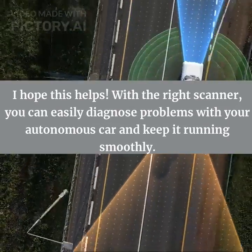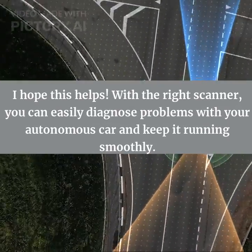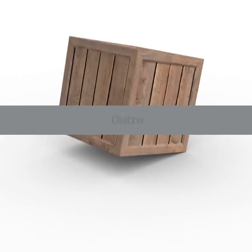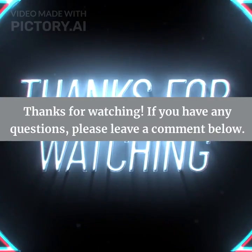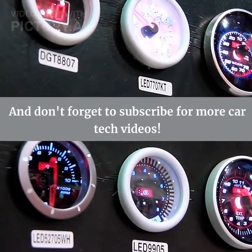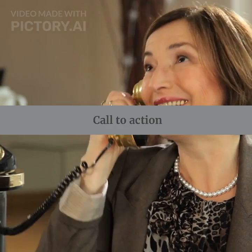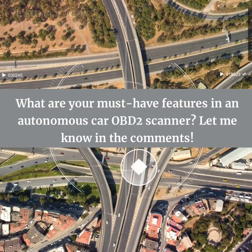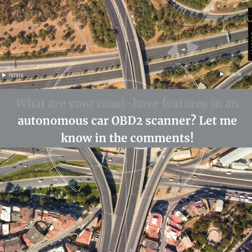I hope this helps. With the right scanner, you can easily diagnose problems with your autonomous car and keep it running smoothly. Thanks for watching. If you have any questions, please leave a comment below, and don't forget to subscribe for more car tech videos. What are your must-have features in an autonomous car OBD2 scanner? Let me know in the comments.